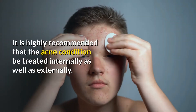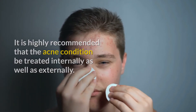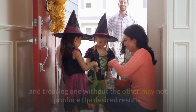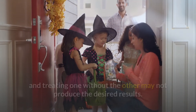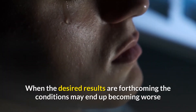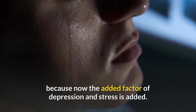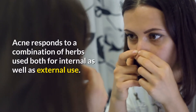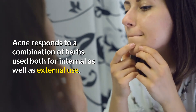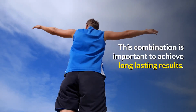It is highly recommended that the acne condition be treated internally as well as externally. Both these areas are intertwined and treating one without the other may not produce the desired results. When the desired results are not forthcoming the conditions may end up becoming worse because now the added factor of depression and stress is added. Acne responds to a combination of herbs used both for internal as well as external use.